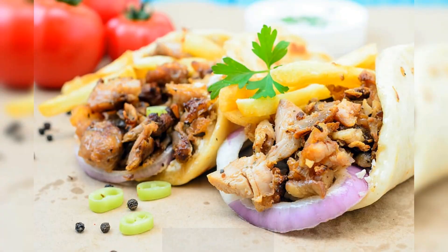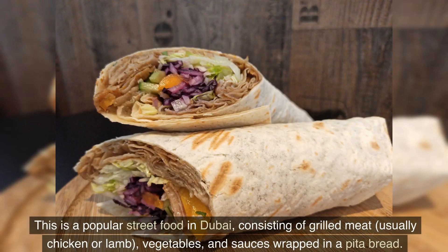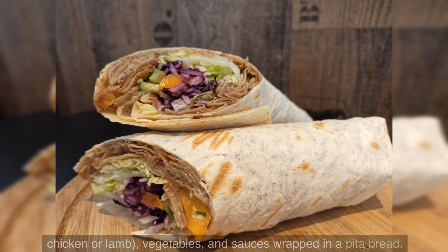Number 1: Shawarma. This is a popular street food in Dubai, consisting of grilled meat, usually chicken or lamb, vegetables, and sauces wrapped in a pita bread.